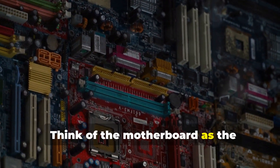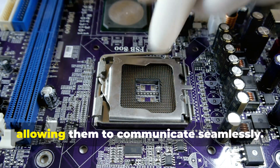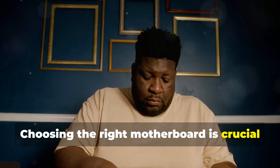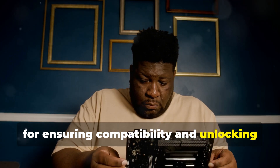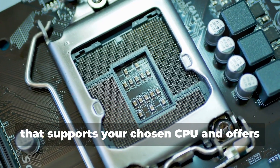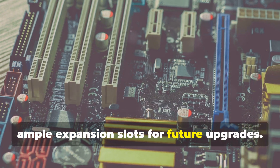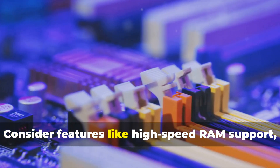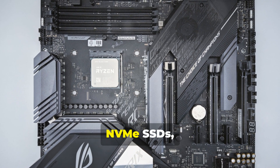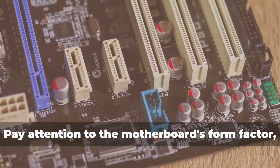Think of the motherboard as the foundation of your PC, connecting all the components and allowing them to communicate seamlessly. Choosing the right motherboard is crucial for ensuring compatibility and unlocking the full potential of your build. Look for a motherboard with a chipset that supports your chosen CPU and offers ample expansion slots for future upgrades. Consider features like high-speed RAM support, multiple M.2 slots for lightning-fast NVMe SSDs, and robust power delivery for stable overclocking.